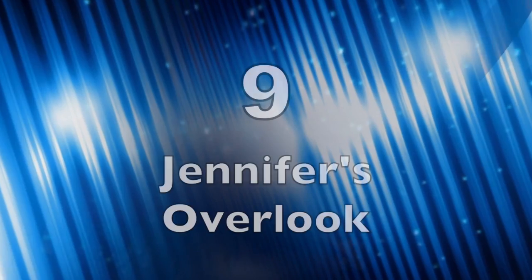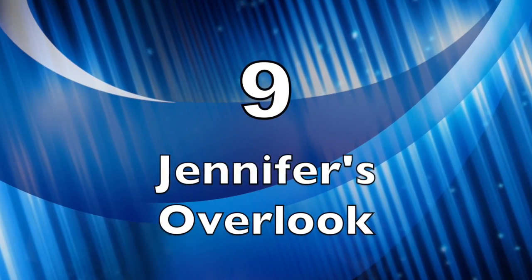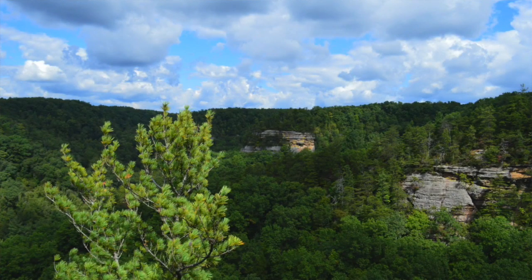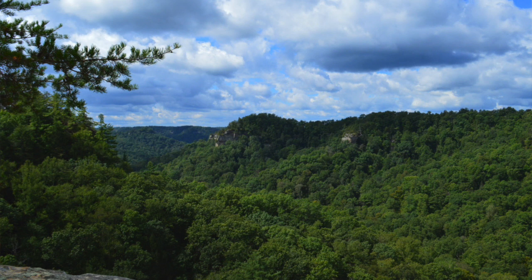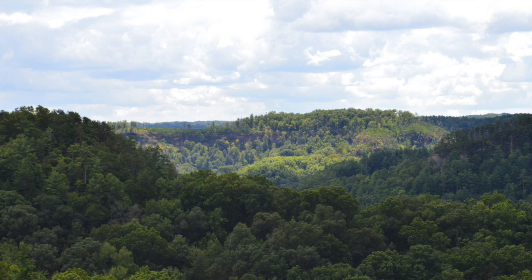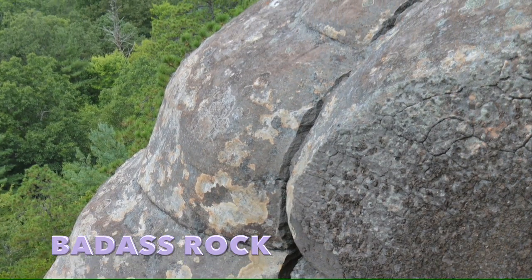Coming in at number nine is Jennifer's Overlook. You get to it by the Tar Ridge East Trail — it's in one of our videos, which we'll link to. There are four overlooks on that trail but the last one is the best. It encompasses a good section of the gorge, and a lot of climbers are there so you can actually see people climbing and rappelling. It's a must-see for any visitor to the gorge.